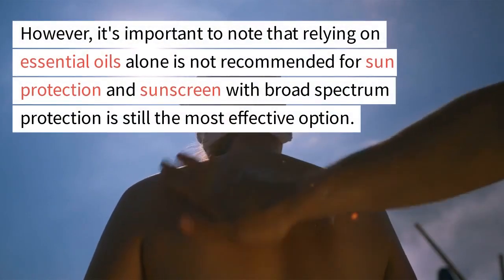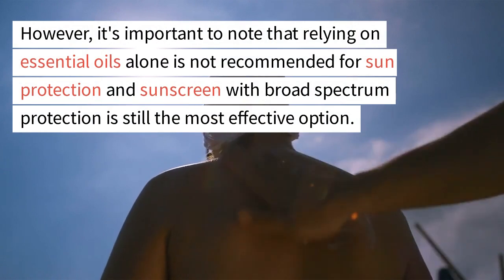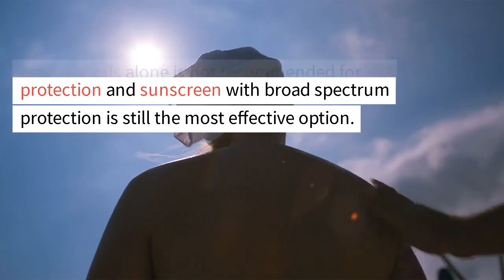However, it's important to note that relying on essential oils alone is not recommended for sun protection, and sunscreen with broad-spectrum protection is still the most effective option.